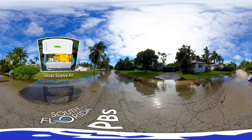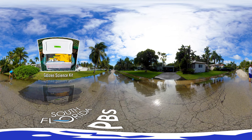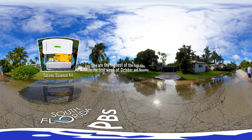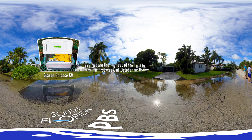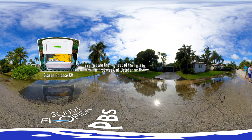We try to collect data over years, and we schedule this to coincide with the king tides, which occur in the late fall in Miami. They're due to temperature increases in the water at the late part of the summer, and also circulation patterns and so forth.